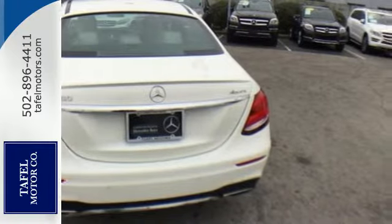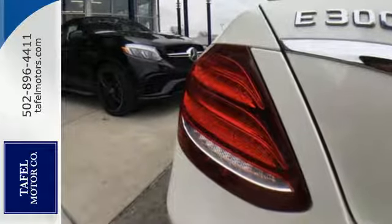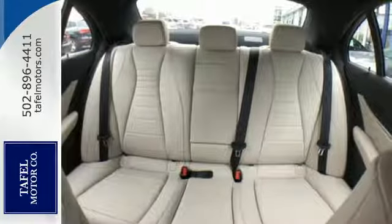Sharp outside and powerful underneath, it features an engine with Eco Start Stop System, 9G-Tronic Automatic Transmission, and Dynamic Select.